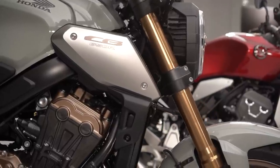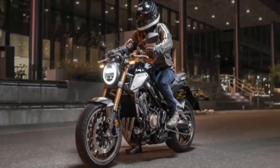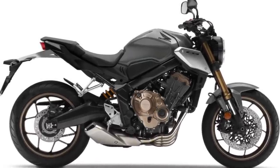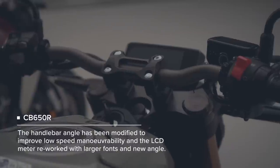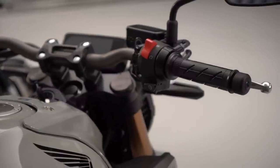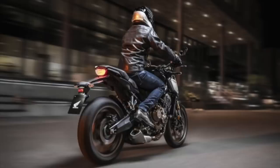The 2021 CB650R received some new changes too. Euro 5 compliance for the engine has been achieved with no loss of top-end power. Other improvements include slightly more forward set handlebars, improved visibility for the LCD display thanks to changing the LED angle and font size, and a USB Type-C charging socket under the seat. New smaller side panels accentuate the minimalist style, as does the rear mudguard which is now constructed from steel rather than nylon plastic.